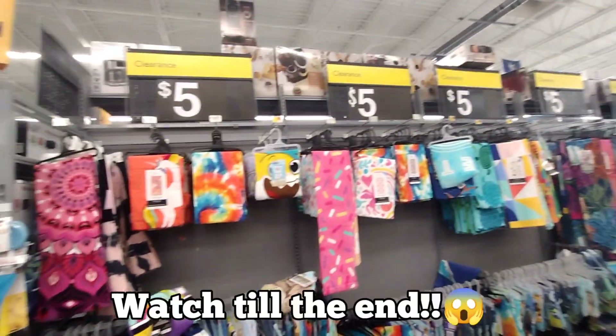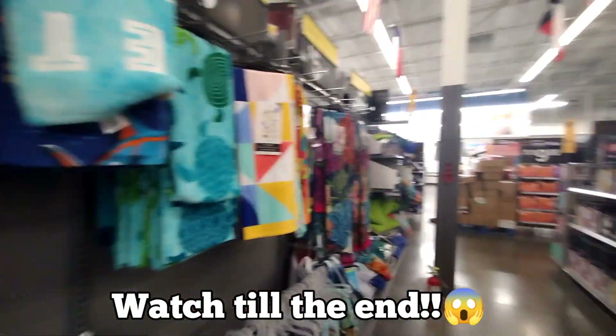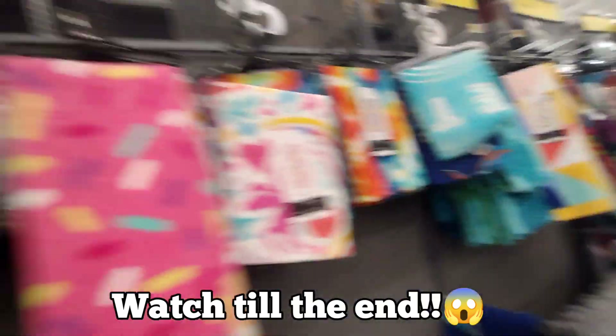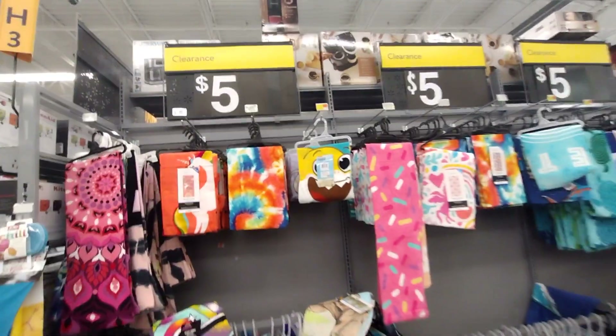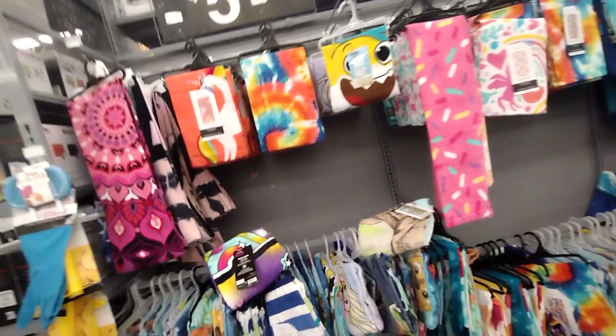I just came to a second location and look at all of this — all of these are on clearance for $5. We're going to be scanning. It looks like all of the beach towels are down to $5, so check it out because it's a perfect time right now.